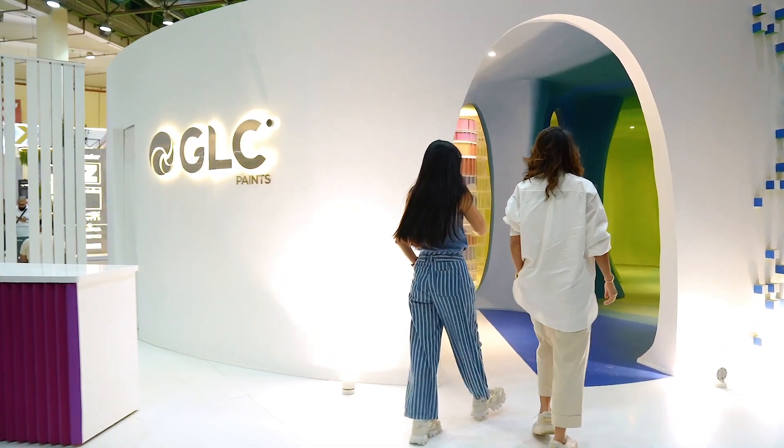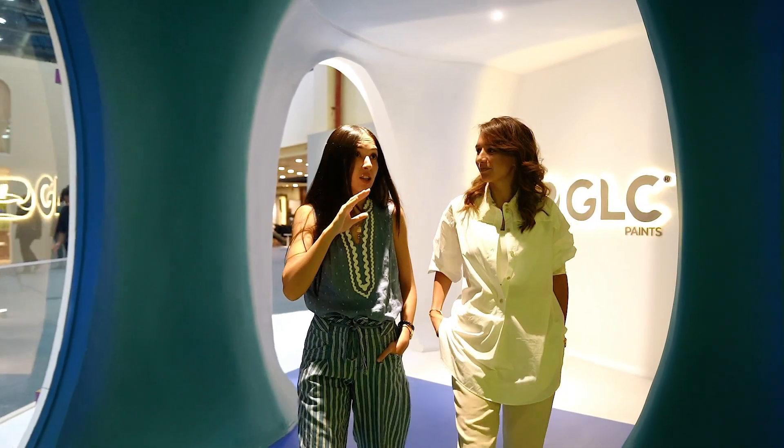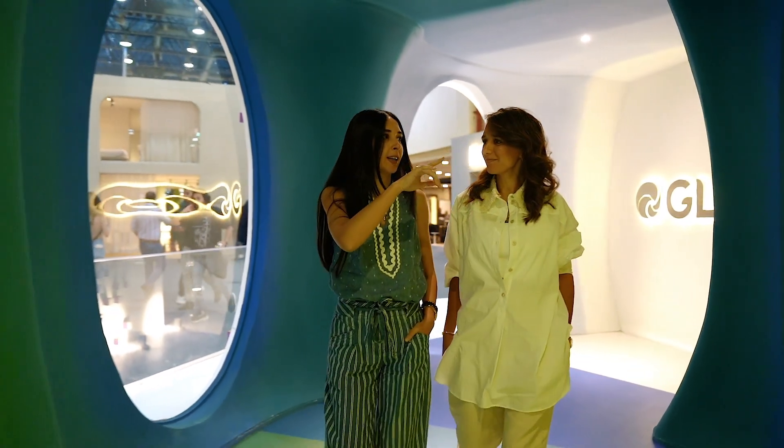This booth that you see today is almost a cross-section of the eye, and we wanted people to walk around and feel the way color maneuvers through space.